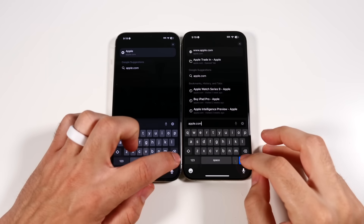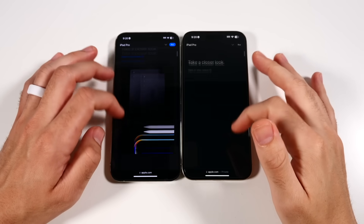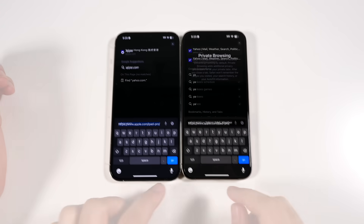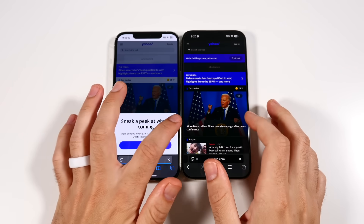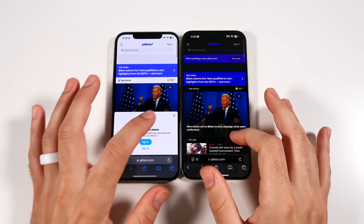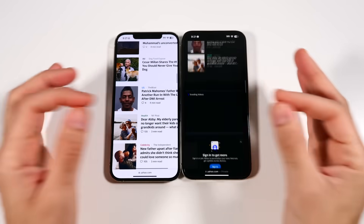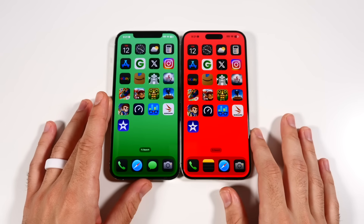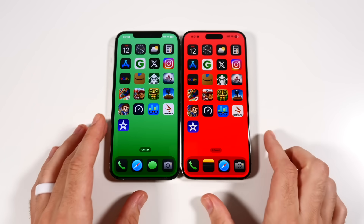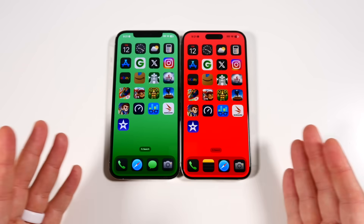Browser test: loading Apple.com — about the same on both. Yahoo.com — a little faster on the right. Clicking through random articles, no major issues on either phone. Both have 5G, though the 15 Pro Max may have slightly better modem connectivity and reception. It's a little snappier on the 15 Pro Max, but not noticeably different in day-to-day browsing usage.